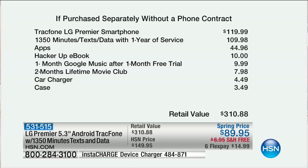The TracFone LG Premier smartphone is $119.99 at retail. Triple minutes for life means 1,350 minutes, text, and data for one year of service — that's $109.98 just for the airtime. All your apps, the Hacker Up ebook, one month of Google Music, two months of Lifetime Movie Club, the car charger and the case bring the grand total to $310.88.